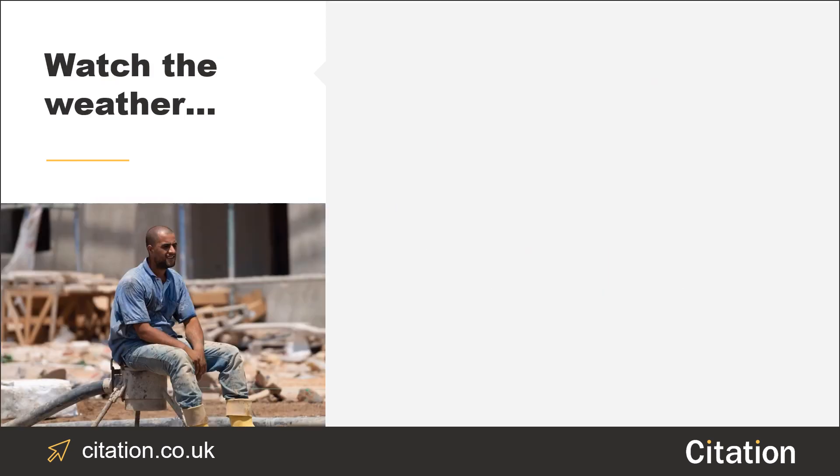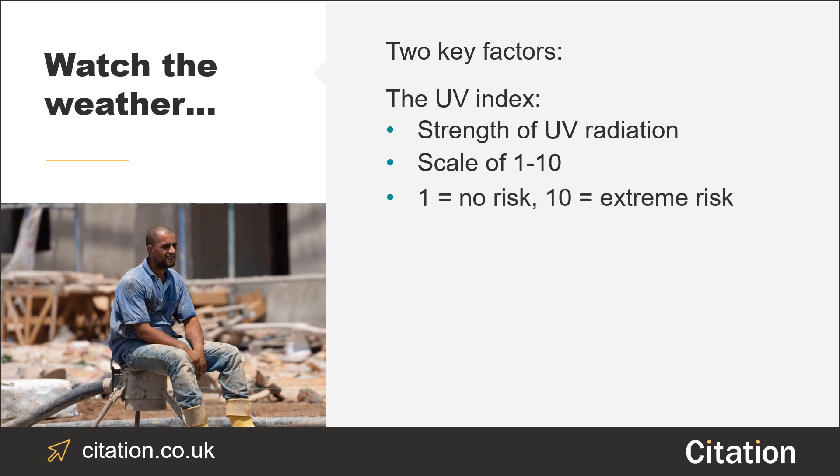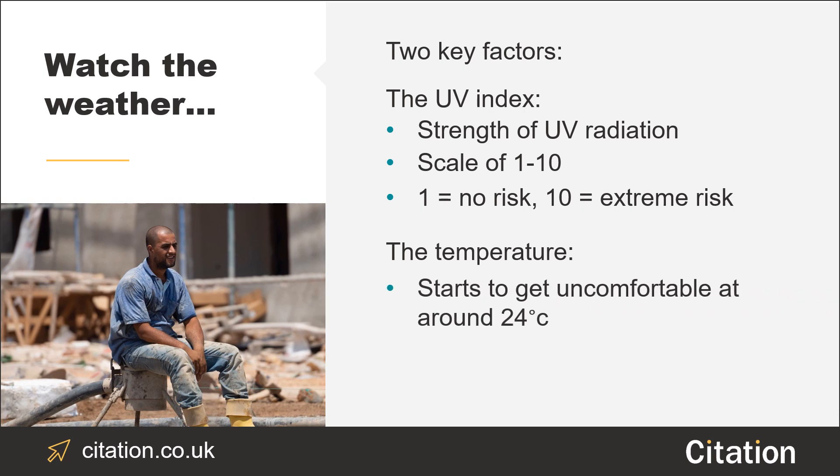First of all, watch the weather. There are two key things that you need to be looking for in the warmer months: the UV index forecast and the estimated temperature. The UV index forecast is the strength of UV radiation from the sun on any given day. The index ranges from 1 to 10, with 1 being no risk and working its way up to 10, which has an extreme risk rating. The World Health Organization reports that most workers feel uncomfortable in temperatures above 24 degrees Celsius, so when considering workplace safety, it's important to note the outside temperature and plan accordingly.